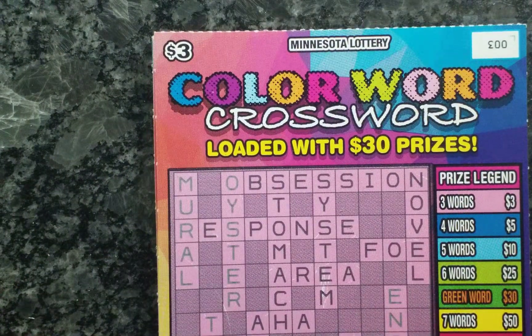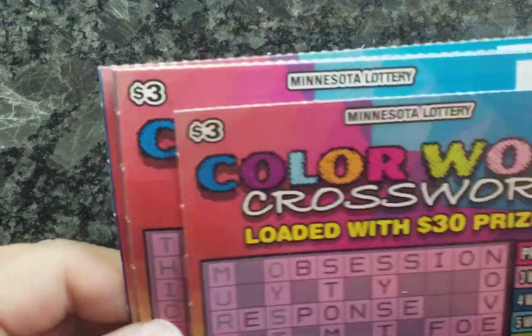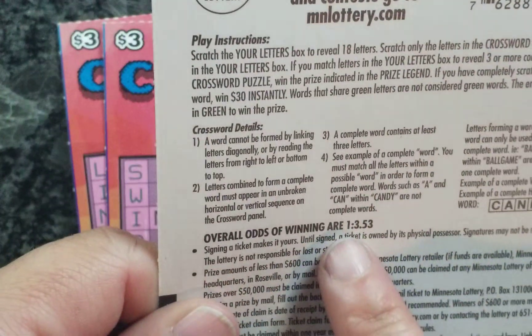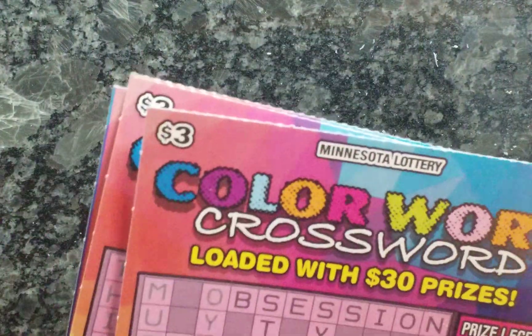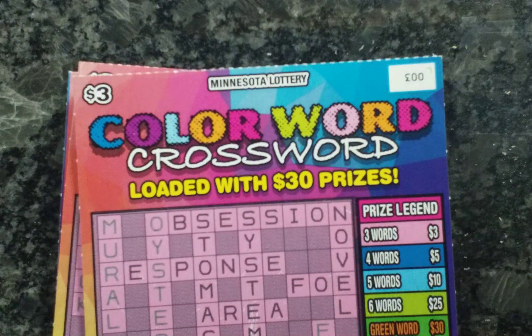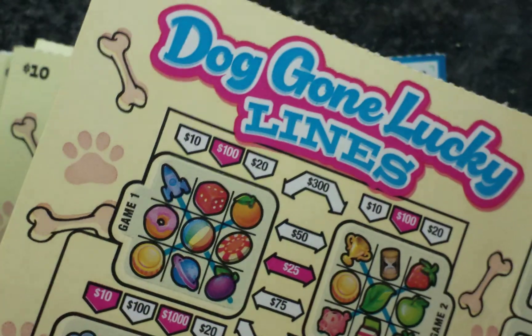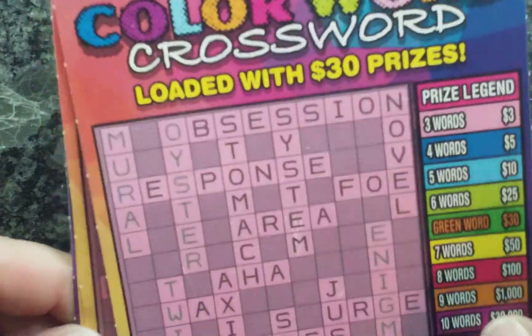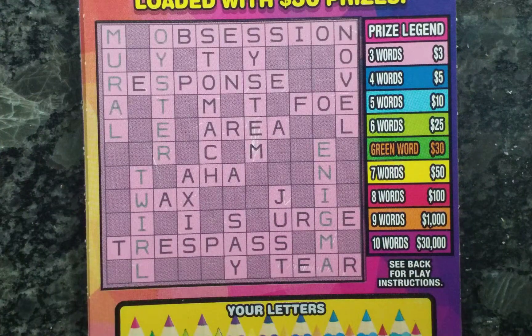Next one — we have Color Word Crosswords. My favorite. Like I said, I bought from two different stores, and the odds of this winning game is 1 in 3.53. I'll do the $1 ones today and then tomorrow I'll go through the $5 ones. This one is going to take the longest because it's the biggest.